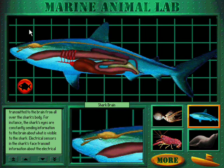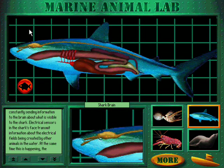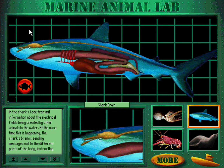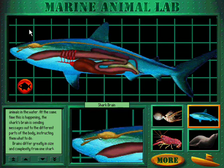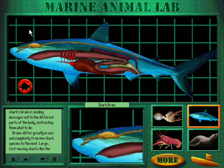For instance, the shark's eyes are constantly sending information to the brain about what is visible to the shark. Electrical sensors in the shark's face transmit information about the electrical fields being created by other animals in the water. At the same time, the shark's brain is sending messages out to the different parts of the body, instructing them what to do.